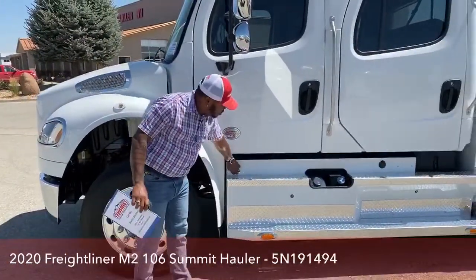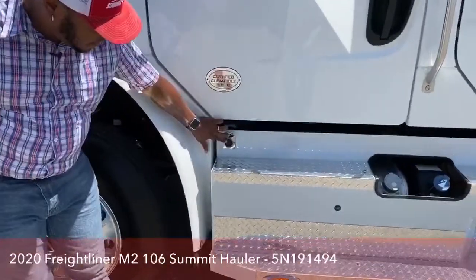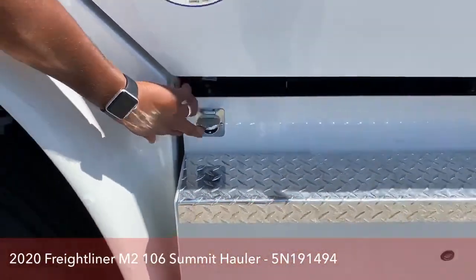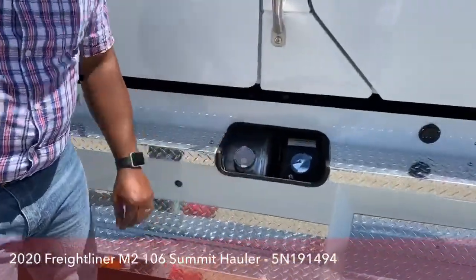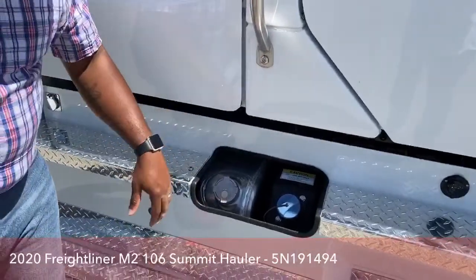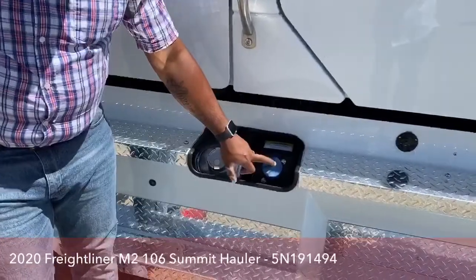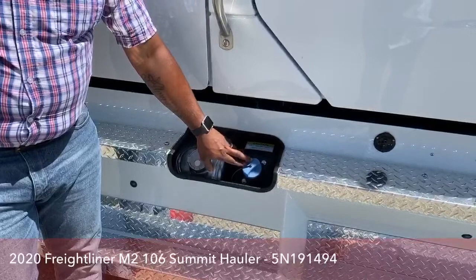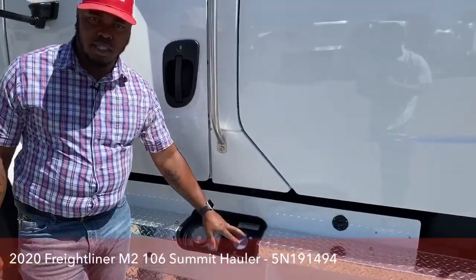It does come with an engine block heater plug-in right here, so during cold days you can always plug that in. We have 50-gallon diesel tanks — 50 on this side and 50 on the other side. It also comes with a DEF tank: on the 106s it's a 6-gallon DEF tank, while the 112s come with a 13-gallon tank.